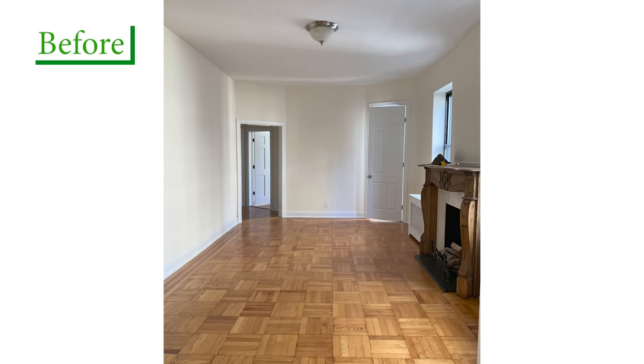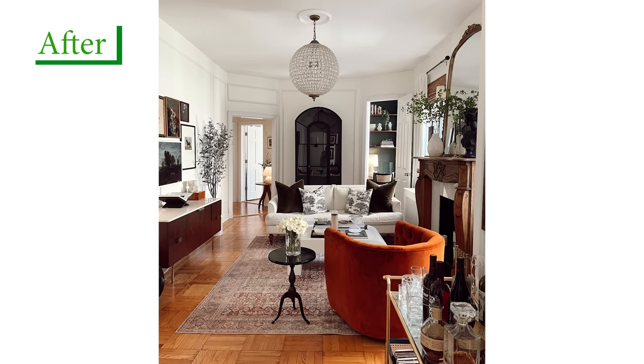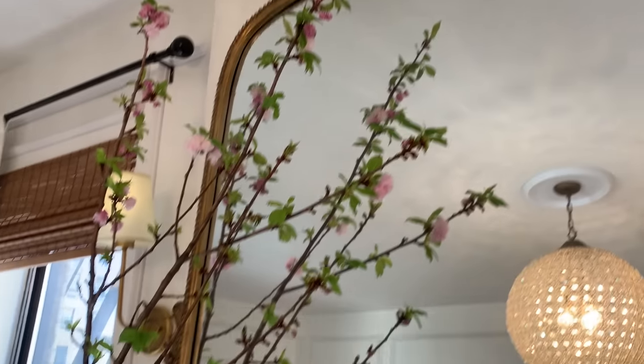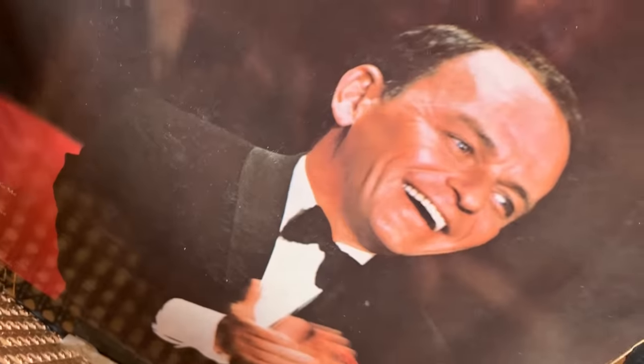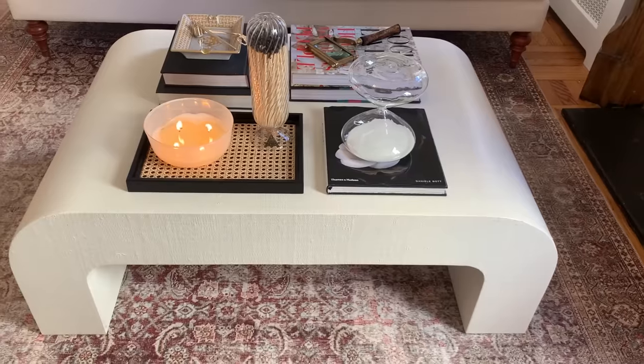The apartment is over a hundred years old, so I wanted to really incorporate a lot of that charm and detail into the design and play off a lot of those features. When I was incorporating everything, I love the traditional sense of it all, but adding some modern touches is my favorite thing.